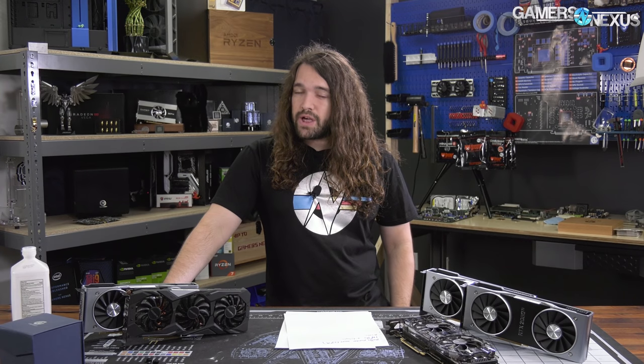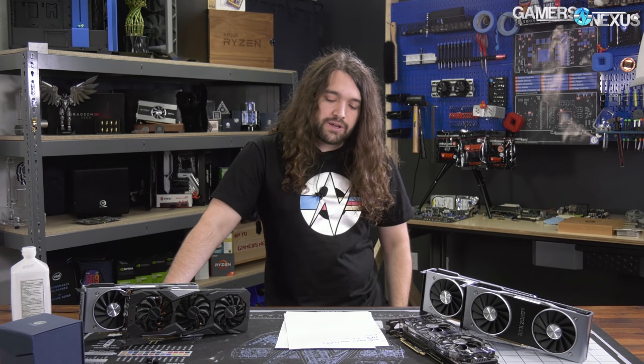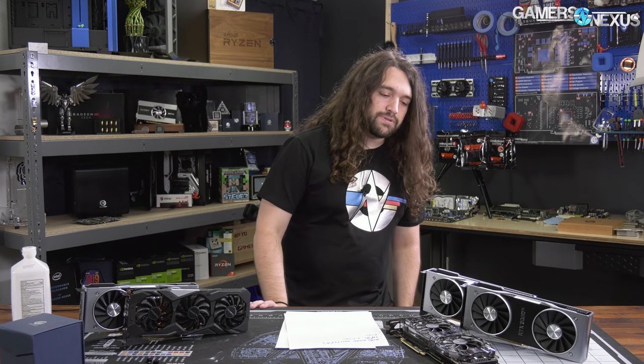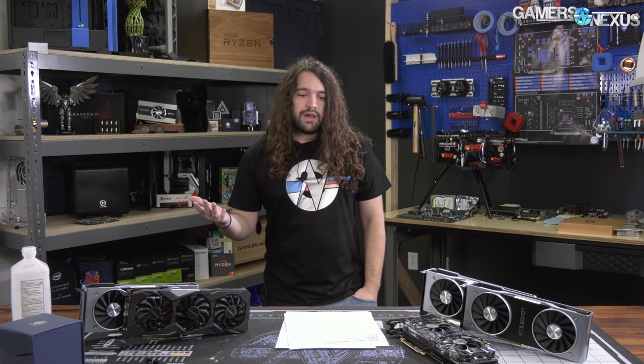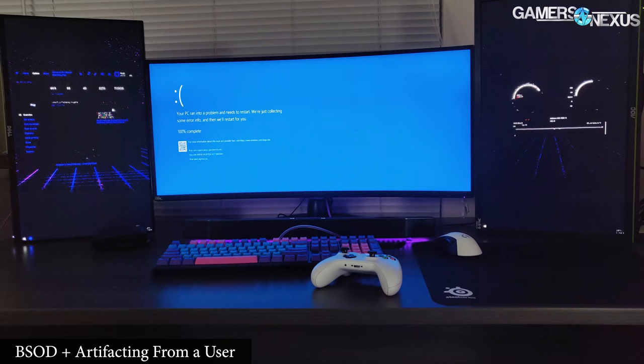The BSOD is not limited to specific cards — it's all of them. It is a display-dependent issue and potentially sometimes game-dependent, given that we can most reliably reproduce it in Shadow of the Tomb Raider. When that game came out it was so new that we assumed it was probably a game-level issue, but apparently that was not the case, because a lot of you are seeing this happen in other games like Dishonored as well.